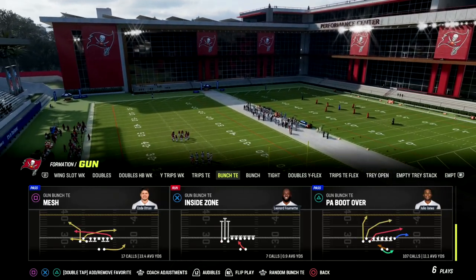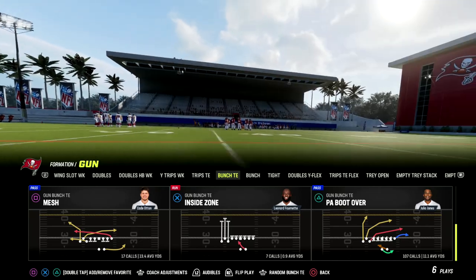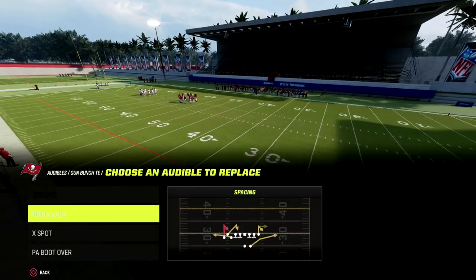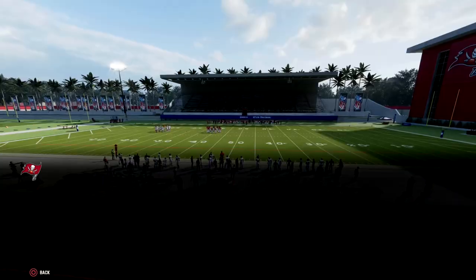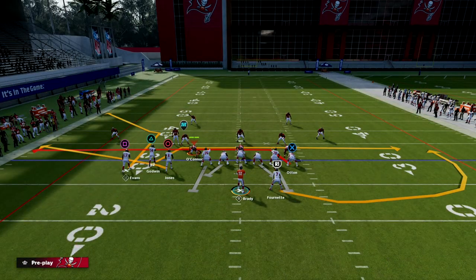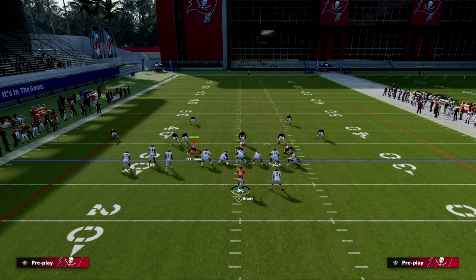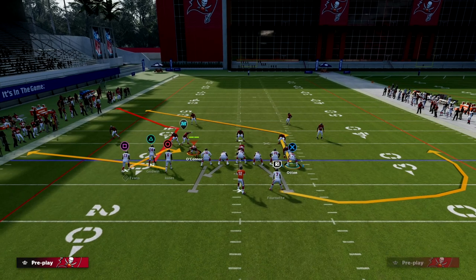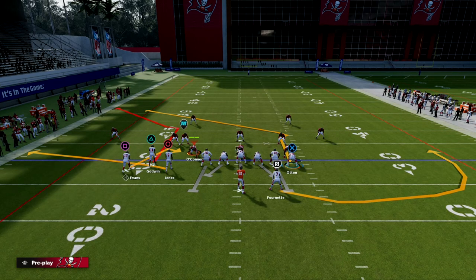What I wanted to talk about today is the play X-Spot. The reason why X-Spot is such an important piece of the bunch tight end formation is because it has a specific corner route that is really, really good. If you audible to the play mesh, you'll see that corner route is not bad by any means — it's kind of like the X-Spot corner. But in X-Spot, you get this really nice corner route from Chris Godwin, plus a double move route by Otten in the middle of the field. From a setup perspective, the short side is best because you can flood zones really easily to the short side.